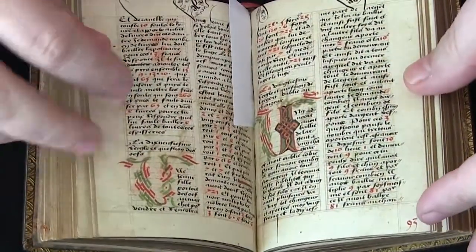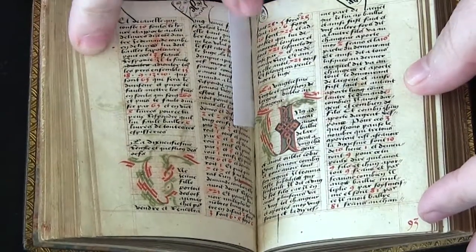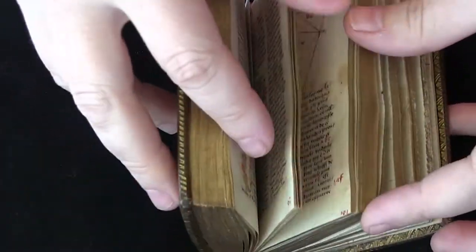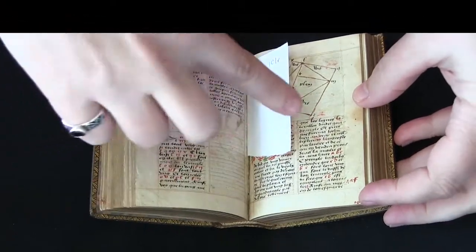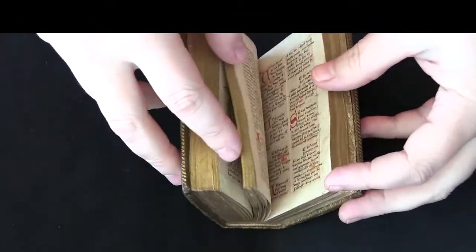He also has a tendency to draw these little decorative faces — you can see them here, and there's another one over here. They're sort of sprinkled throughout the manuscript. He also draws geometric diagrams. It's really quite lovely.